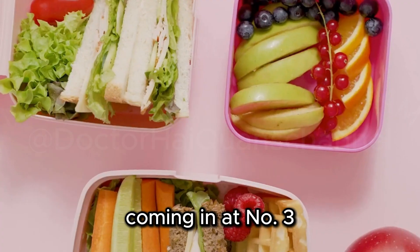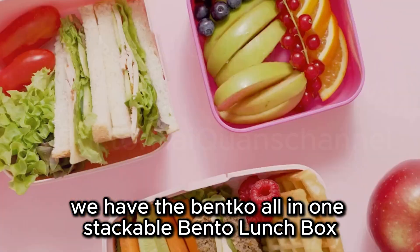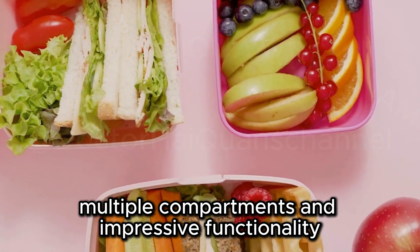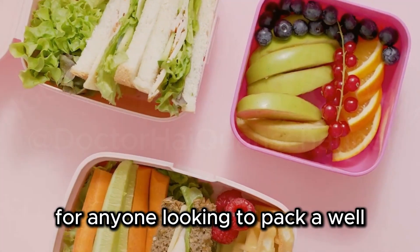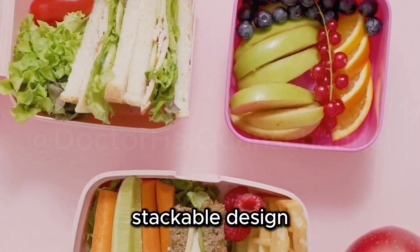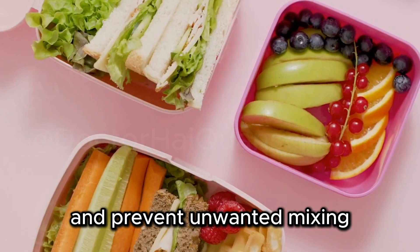Coming in at number three, we have the Bentgo All-in-One Stackable Bento Lunchbox. This innovative lunchbox has taken the internet by storm and for good reason. Its sleek design, multiple compartments, and impressive functionality make it a top contender for anyone looking to pack a well-organized and delicious lunch. The unique stackable design allows you to separate different food groups and prevent unwanted mixing.